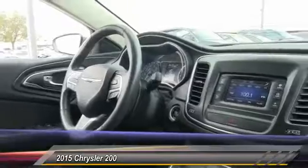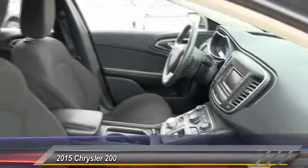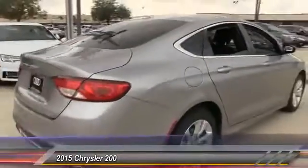This vehicle has less than 50,000 miles. Here are some of this vehicle's great options: traction control, keyless entry, stability control, steering wheel audio control, anti-lock braking system, Bluetooth, power steering, adjustable steering wheel, driver airbag, and keyless start.